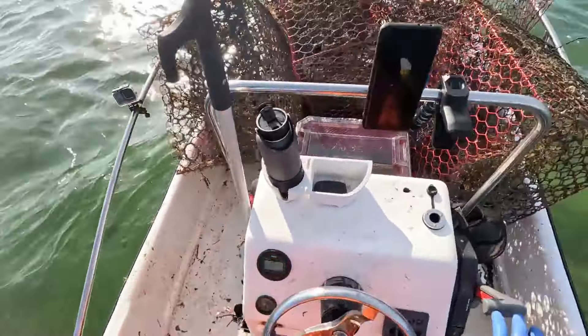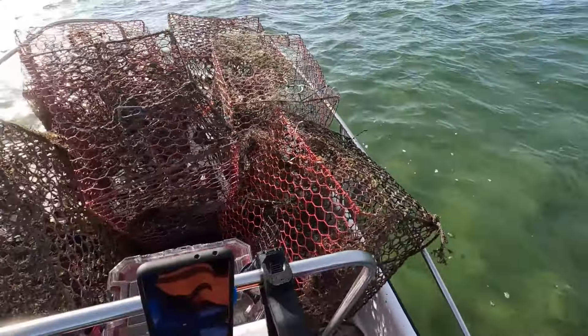They check each crab and lobster, ensuring that all meet standards of size and freshness.